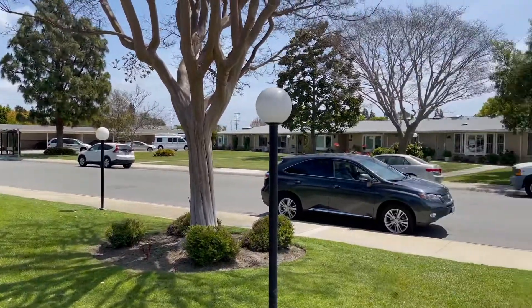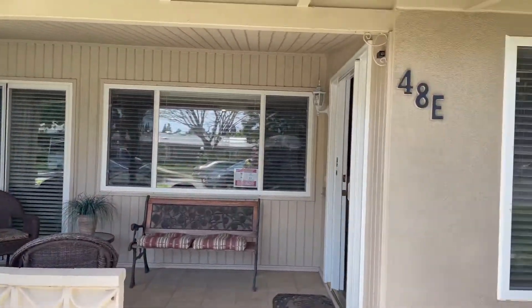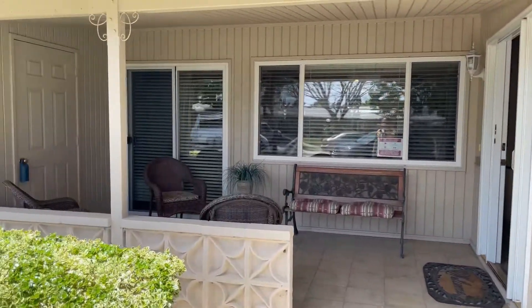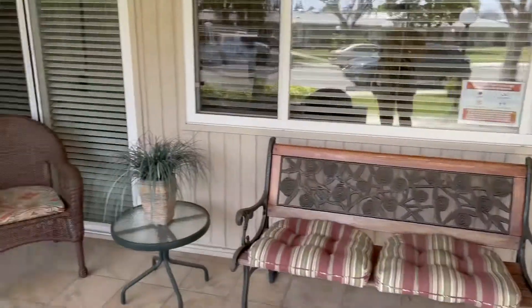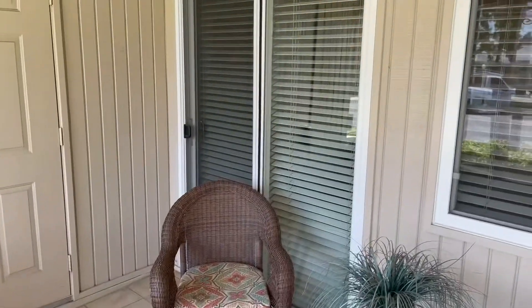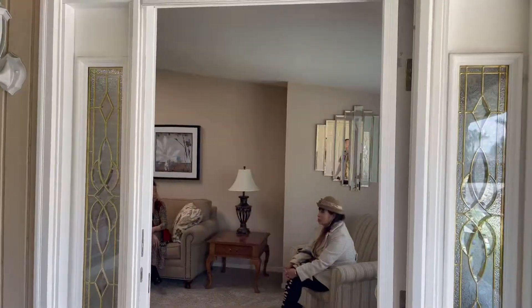We're recording right in front of the property here. This is the private entrance to the units — a special unit where it has its own entrance without the neighbor's door next to the front door. A lot of the units here have the front doors right next to each other, but this one is by itself. It has an outdoor patio, and that door there goes from the master bedroom outside to the patio as well.